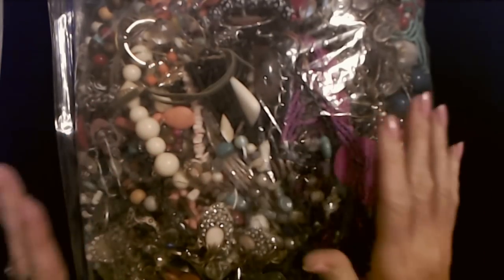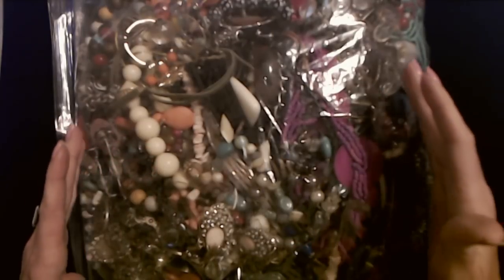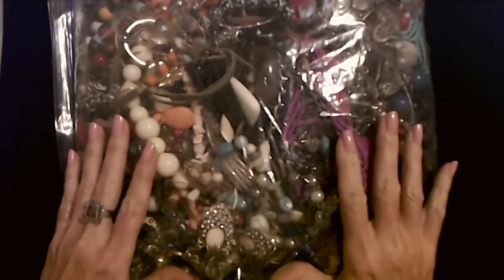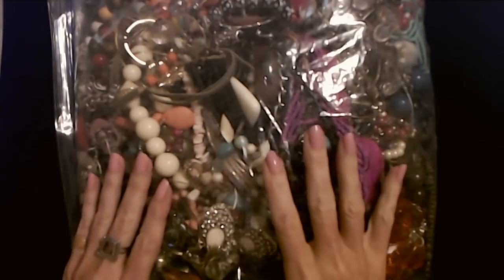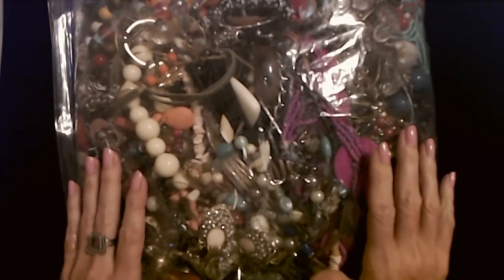Hello, it's good to see you. Today we have this enormous bag of jewelry. This was the most fantastic thing — I found this on eBay and I got such a deal on it. Nobody bid on it but me. I've gotten very lucky with my bulk jewelry purchases on eBay lately.